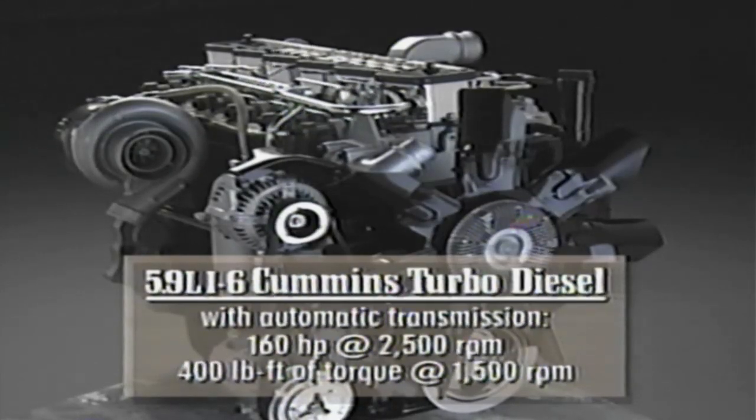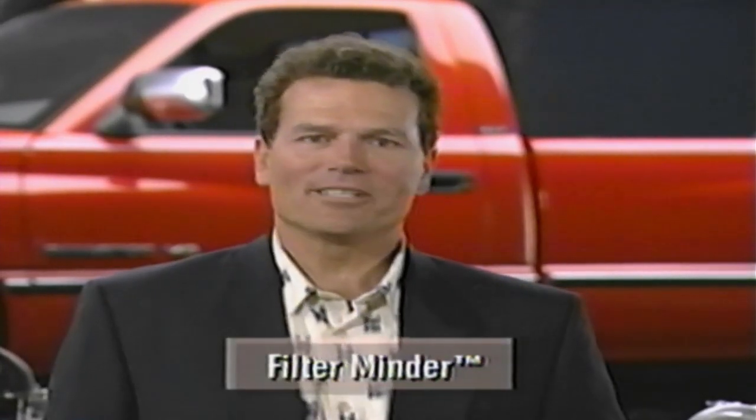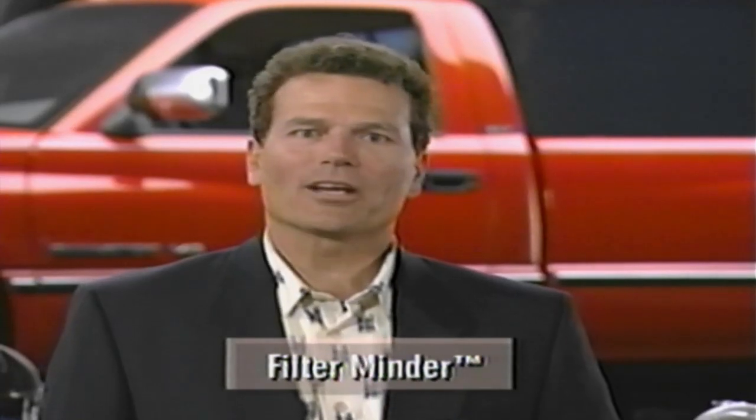With automatic transmission, the Cummins engine provides 160 horsepower and 400 pounds-feet of torque. Other Cummins improvements are designed to simplify and reduce maintenance. For example, new piston ring materials and construction reduce oil consumption. Because diesel engines consume much more air than gasoline engines, a clean air filter is even more important to diesel engine performance. That's why the Cummins engine includes a filter minder that measures airflow restriction and makes it easy to see when the filter element needs to be replaced.